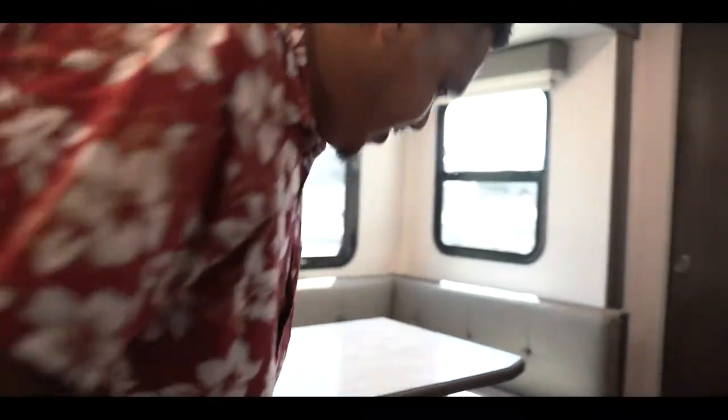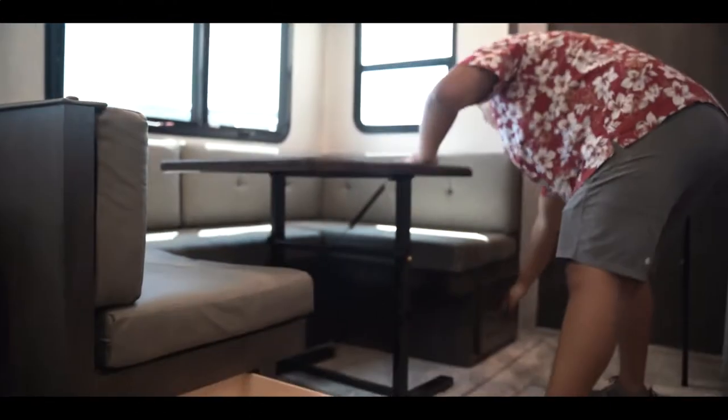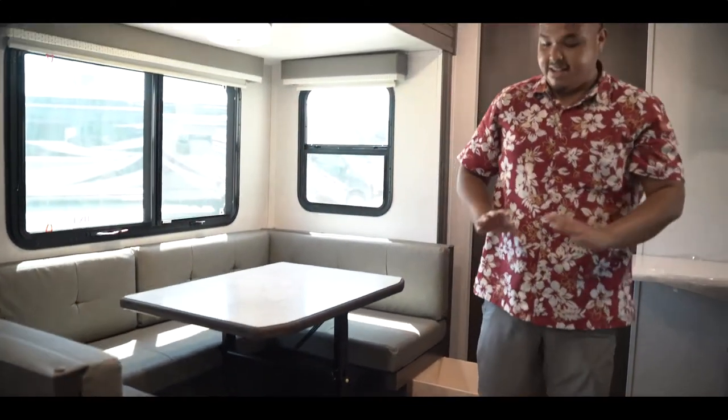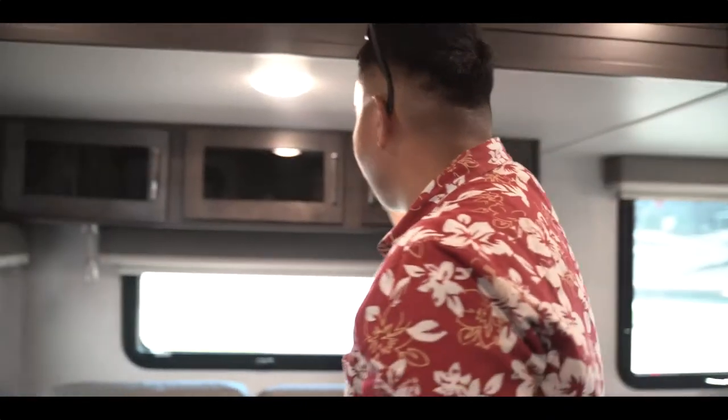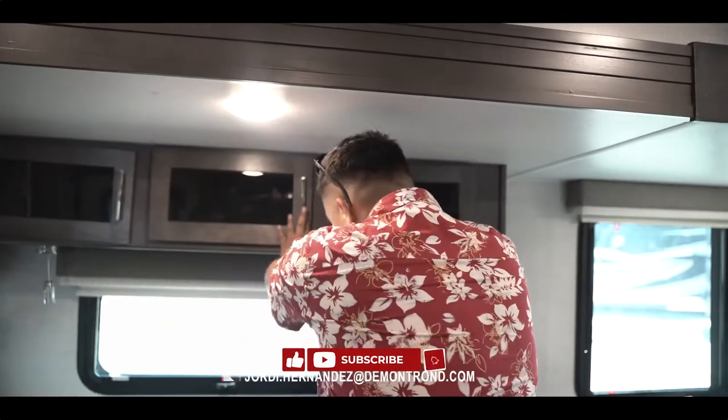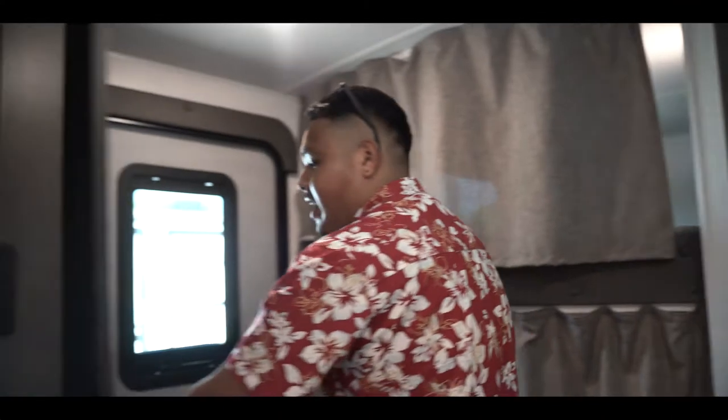This camper has a U-shaped dinette that can seat the whole family. One thing I love about Rockwood is that their tables are not oversized, so you can adjust it how you like, and I think that's a really great feature. You will have storage underneath each cabinet, so Rockwood does not remove any storage. You also have storage overhead over the sofa and a nice pantry here by the door.